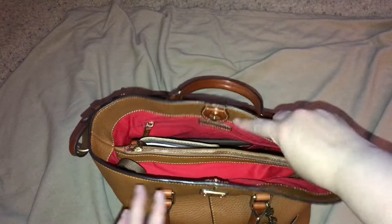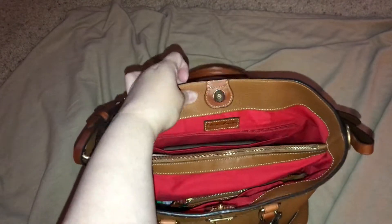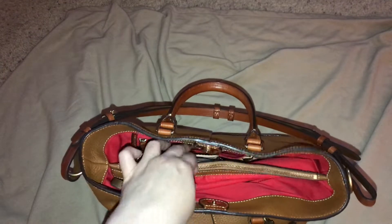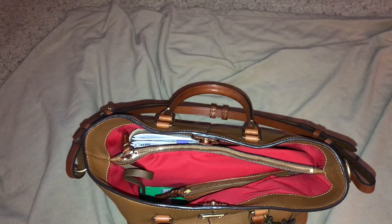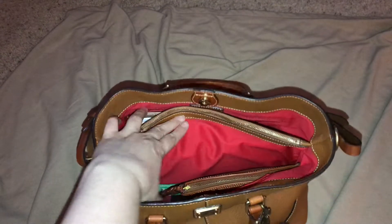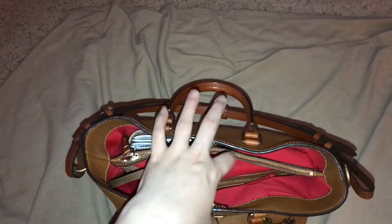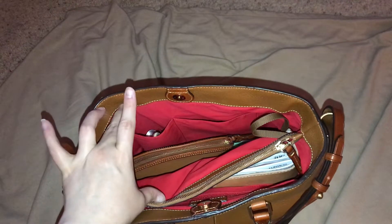So let me show you what she has. This has the Dooney patch right there. And then it has the zipper compartment that we're used to, along with the large slip compartment. It does have the center divider which goes all the way down, so nothing sneaks underneath it, which I really like — because that was one of my problems with one of my Michael Kors bags, where things just slid all around. It has the key leash, and then on this side it has the standard two slip pockets.